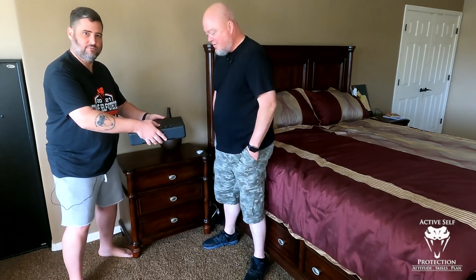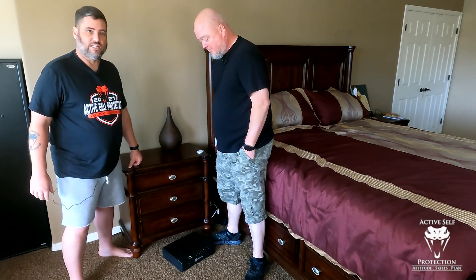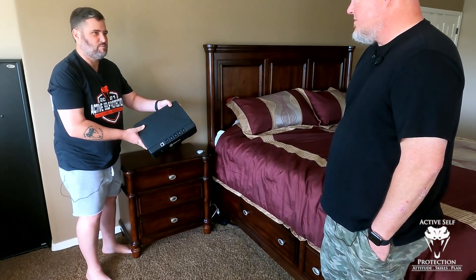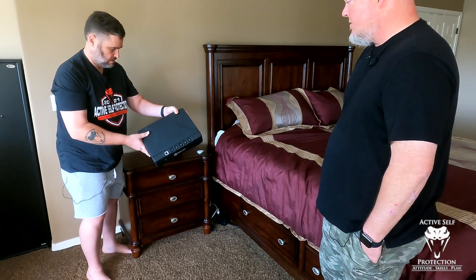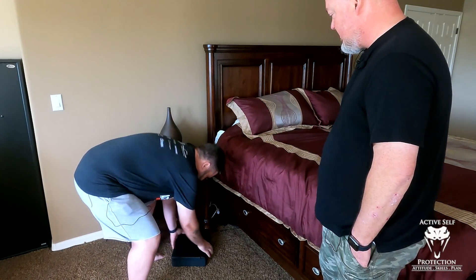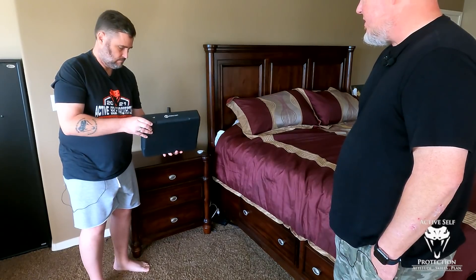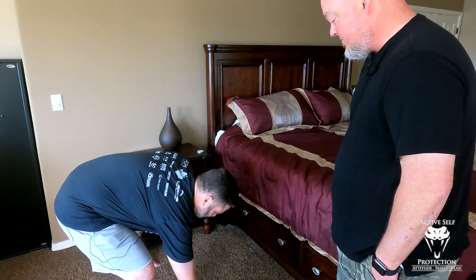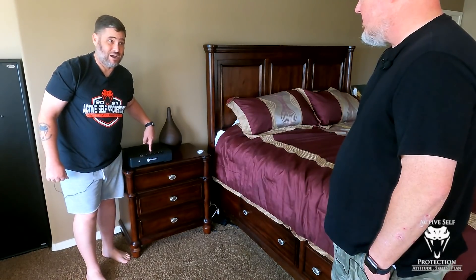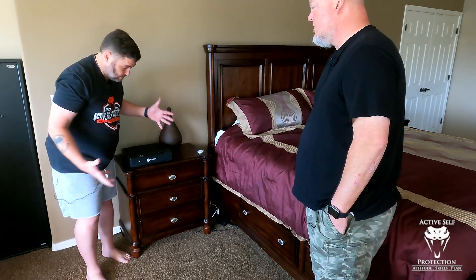We're going to do a flat drop first. One, two, three — did not open. Next, a corner drop — probably the worst drop. Nope, it's fine. My wife is going to murder me because I just hit my brand new side table. No marks though, it's good. Last one — we're going to hit it on the back edge. That one fell over but still didn't open. However, it did knock the batteries out when I hit it on the back edge. But there are other ways to open it. It handled all the drops and that's what matters.